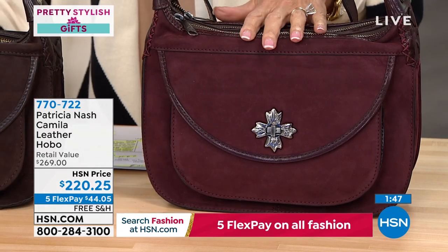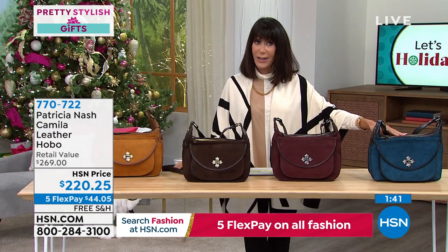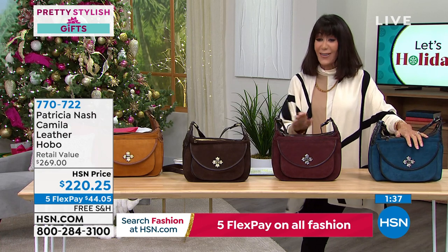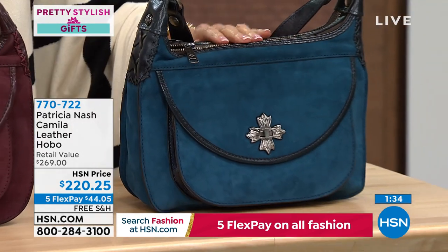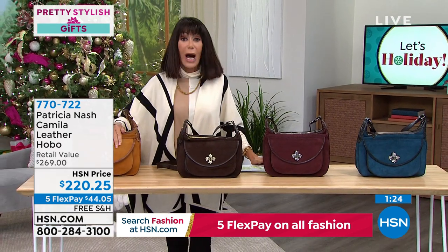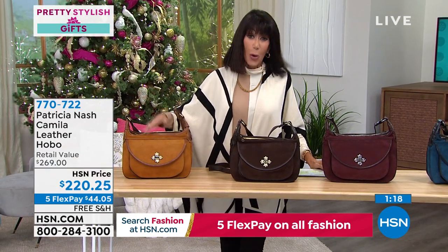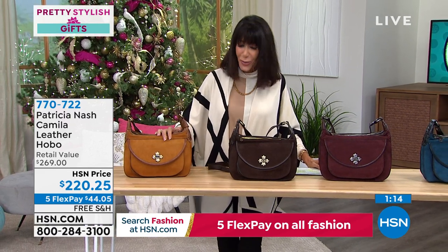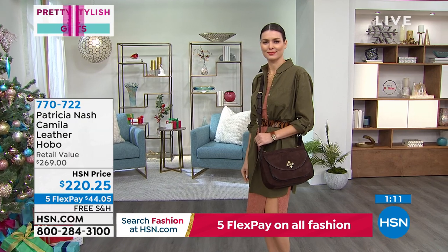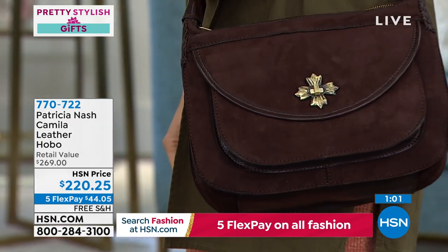The midnight blue is the most limited with only 47 remaining; about 60 available in plum. Both very limited. When you look at this quality in the retail market, you'd be paying hundreds and hundreds of dollars. Research nubuck versus suede and you'll see everything Patricia is saying is completely true — it's really expensive, from Italy.